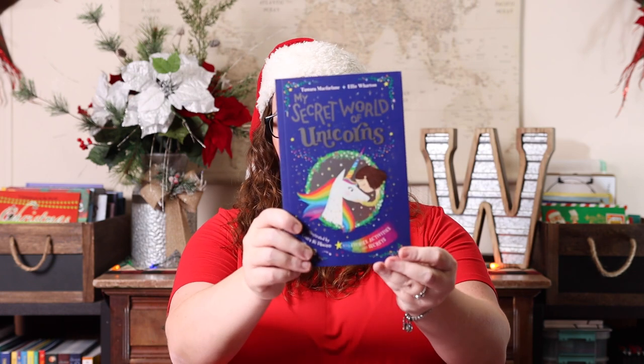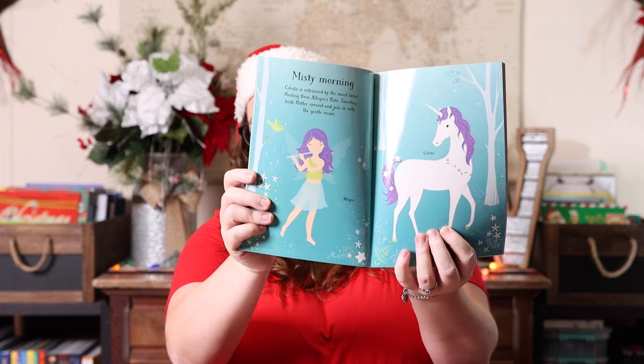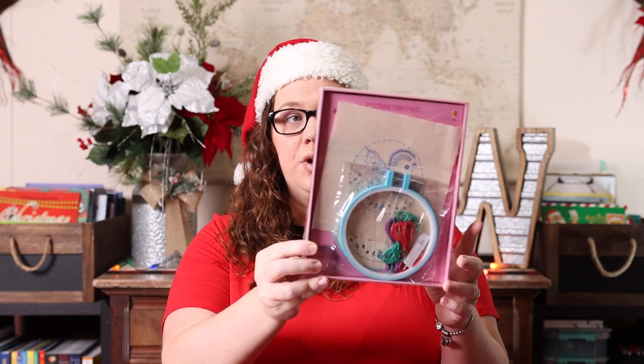I got her all six of the Fairy Unicorn books, plus My Secret World of Unicorns — kind of an activity book, diary, and craft book with stories, activities, and secrets. Then I got her the Usborne Little Sticker Dolly Dressing Unicorn, which is really cute — it's got little girls and their unicorns and you use stickers to dress them. And the last thing I picked up for her was the unicorn embroidery set. I thought that made the perfect unicorn lover's gift.